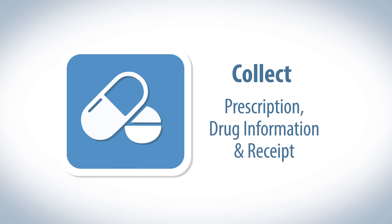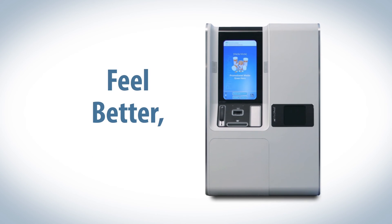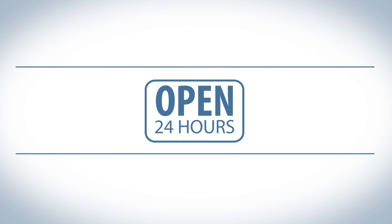The prescription kiosk — it's safe, easy, and convenient to use, so you can feel better faster. Open 24 hours.